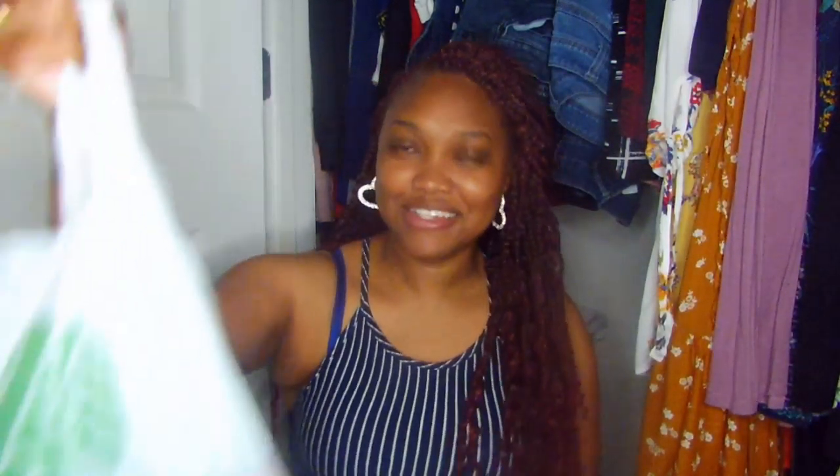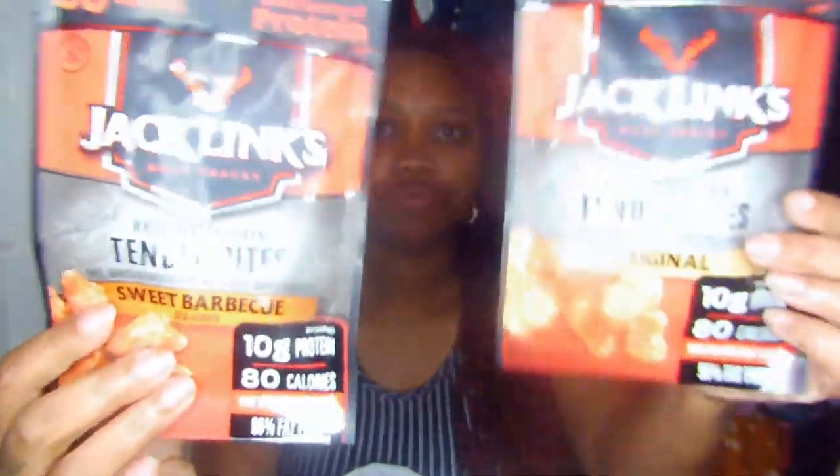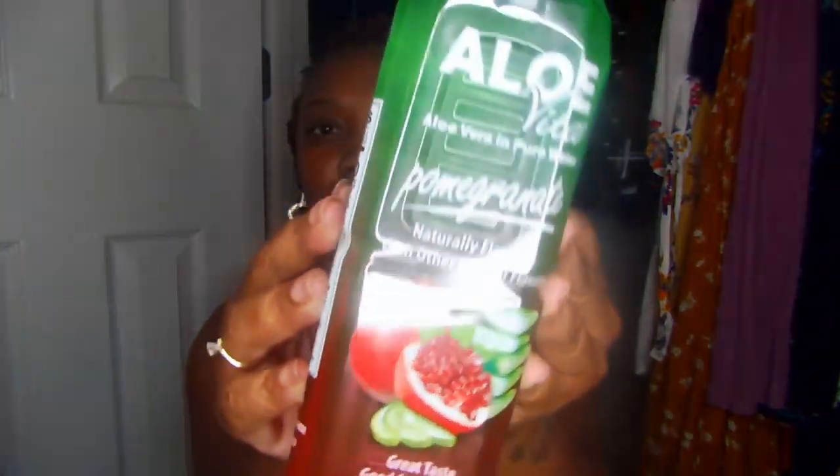There are even more snacks! They had Jack Link's beef jerky at Dollar Tree — not the big bags but we'll take them. I got white meat chicken tender bites in original and sweet barbecue flavors that I haven't tried before — those will probably go in our snack tasting video. I also grabbed an aloe vera drink — Aloe Vita aloe vera in pomegranate flavor, which says it's good for your belly. Christopher's going to try it with me.